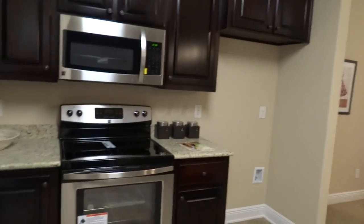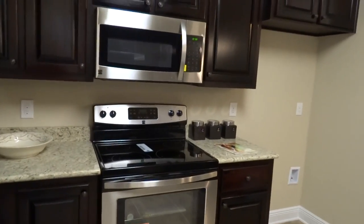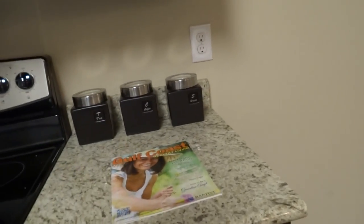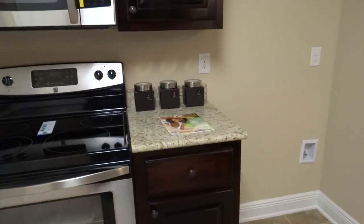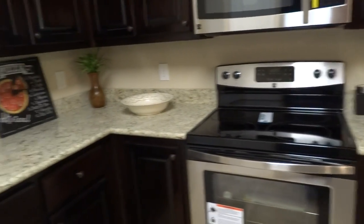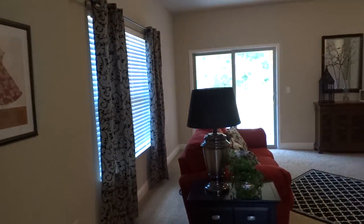You have stainless flat-top appliances, microwave, and very nice cabinets. Let's take a quick peek — you have soft-close cabinets. Very nice. You'd expect that in custom homes, not so much in a home at this price point.